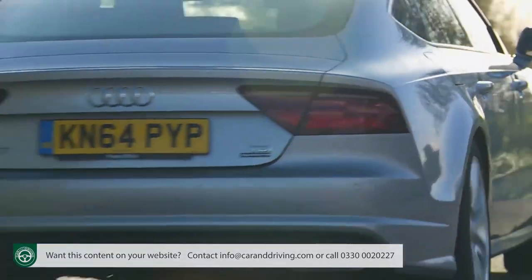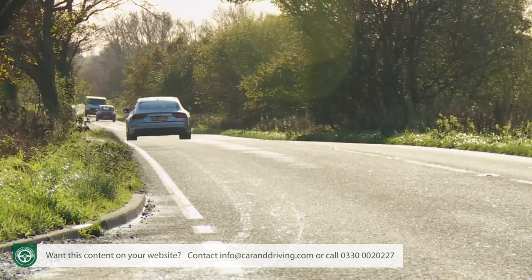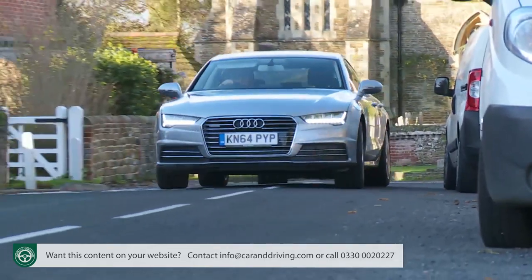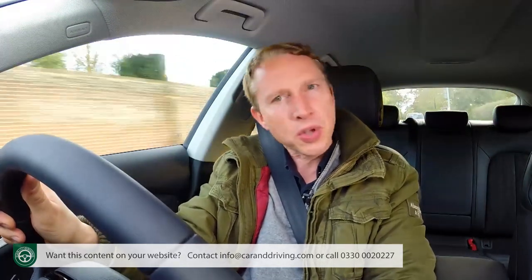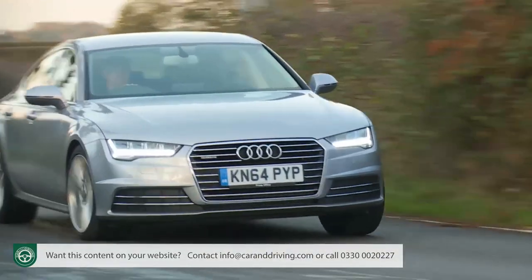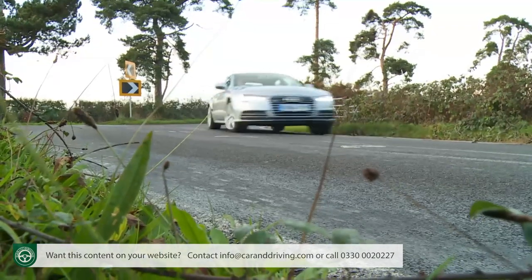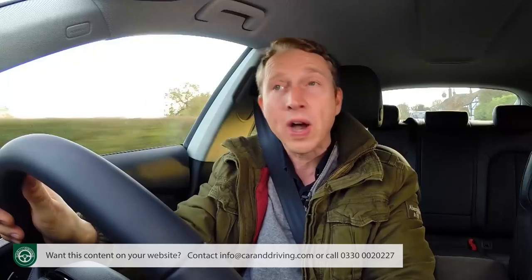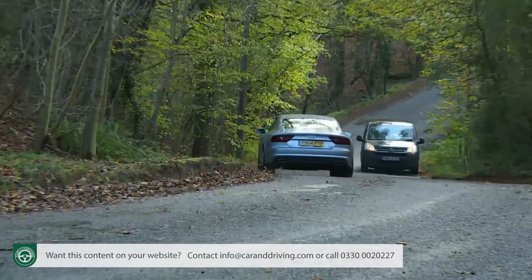Residual value sits somewhere between BMW and Mercedes. Insurance is pitched between Groups 33 and 34 for the two-wheel drive 3.0-litre TDI Ultra, and Group 40 for the 3.0-litre TDI and 3.0-litre bi-TDI quattro models. For petrol variants you're looking at Group 41 for the 3.0-litre TFSI, Group 43 for the S7 and Group 47 for the RS7. Further running cost assistance is provided by a fixed-price servicing plan covering three years or 30,000 miles, and you can extend the three-year, 60,000-mile warranty to either four or five years at extra cost. Service intervals are decently long too — every 19,000 miles or two years.